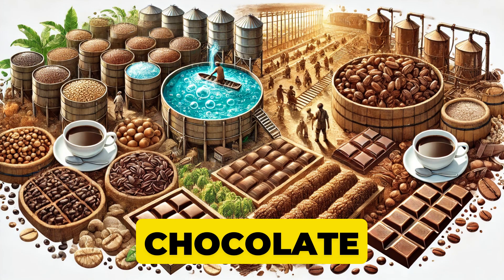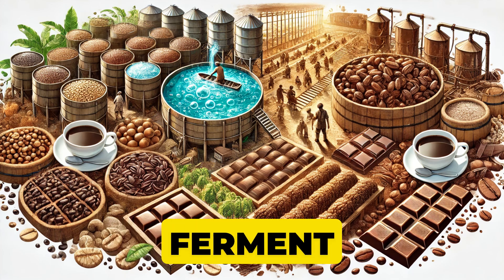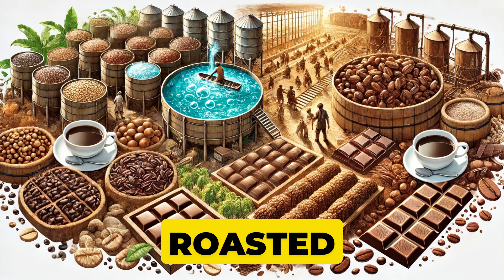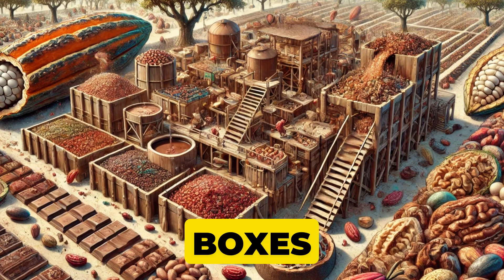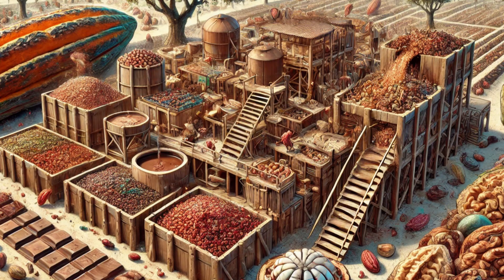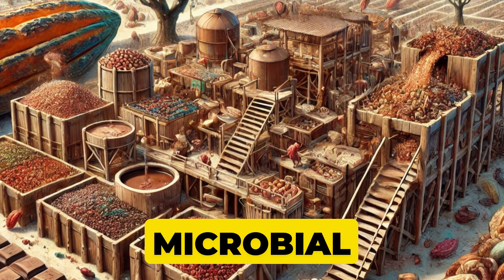Even your morning coffee and chocolate bar got their start with fermentation. Coffee beans ferment in water to remove the sticky fruit coating before they're dried and roasted. Meanwhile, cacao beans for chocolate spend a few days fermenting in large heaps or boxes, developing the complex flavors we adore in chocolate. Wild, right? Some of our most luxurious flavors come from microbial action.